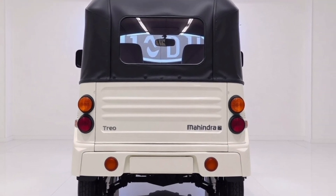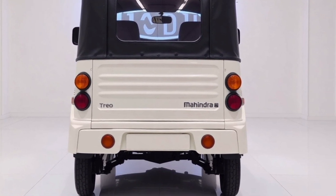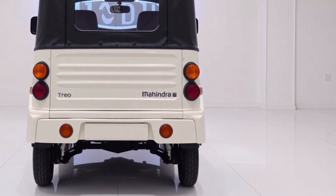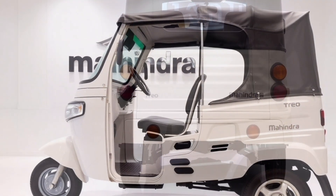Moving to the side profile, the Trio showcases a minimalist yet elegant aesthetic. Its streamlined body improves aerodynamics and energy efficiency. The alloy wheels feature a unique design, adding a modern flair while maintaining functionality.